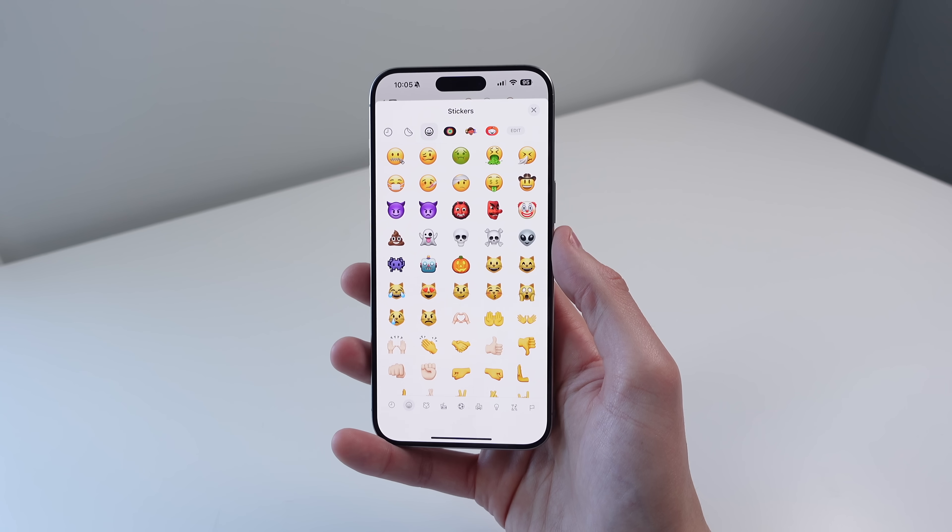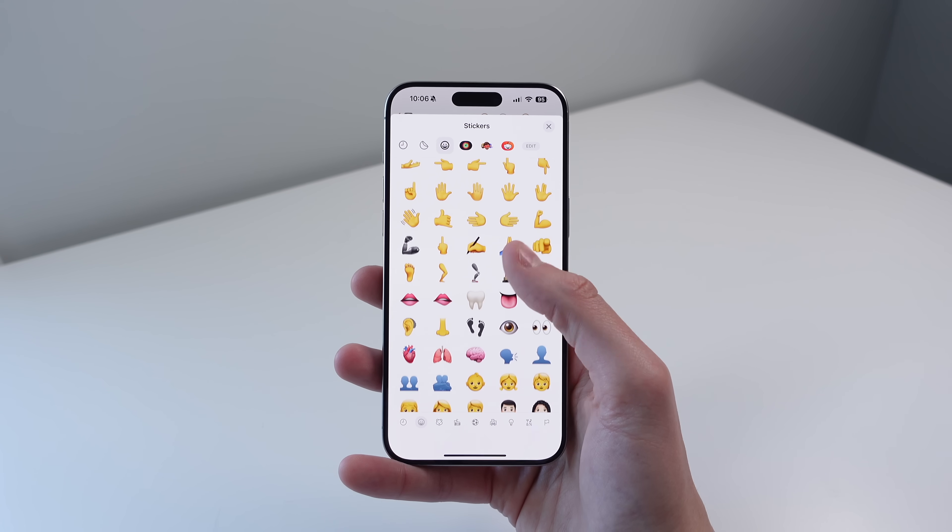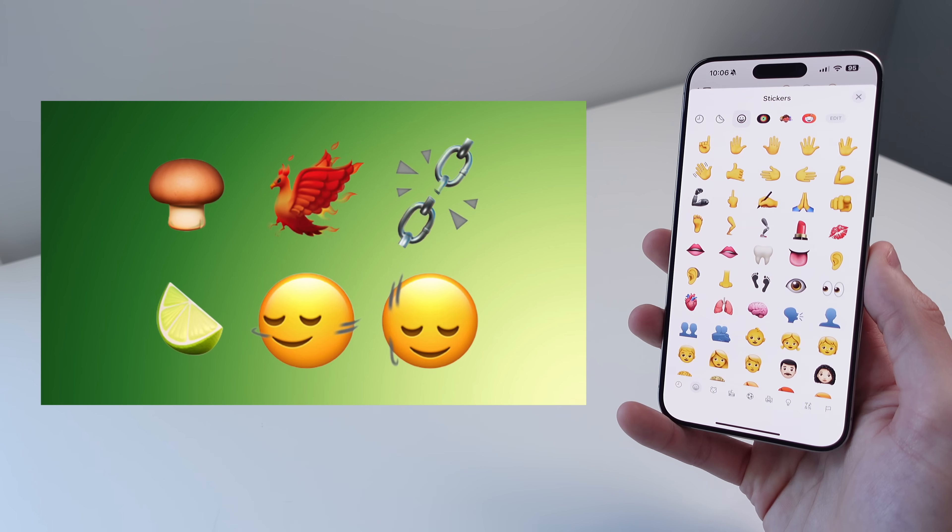iOS 17.4 also introduces some new emojis for your iPhone, and you can see them on your screen right now.